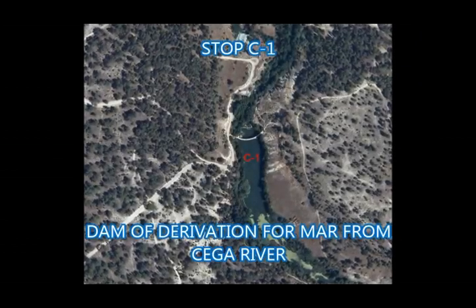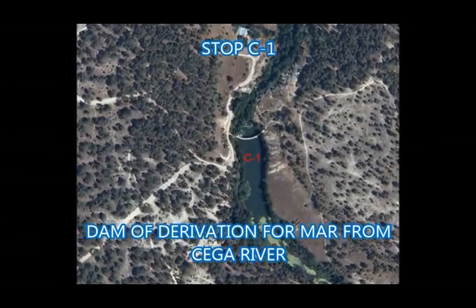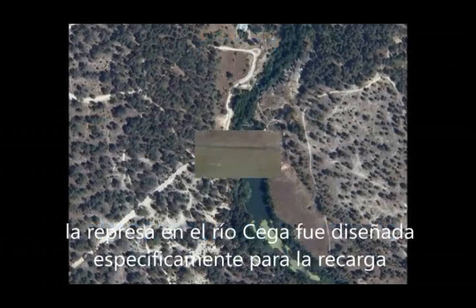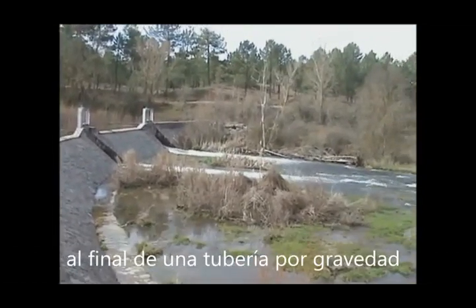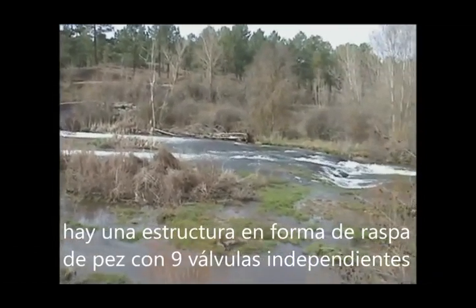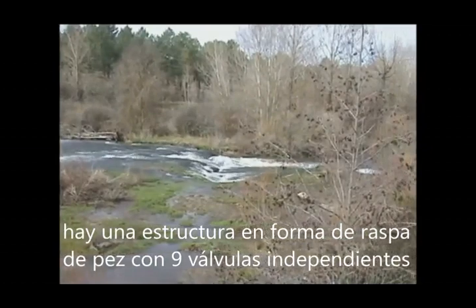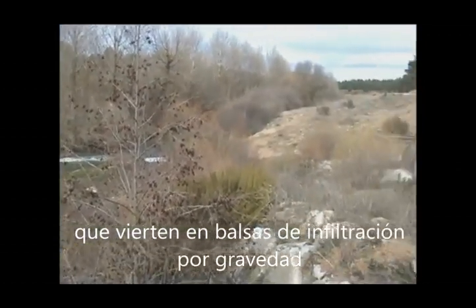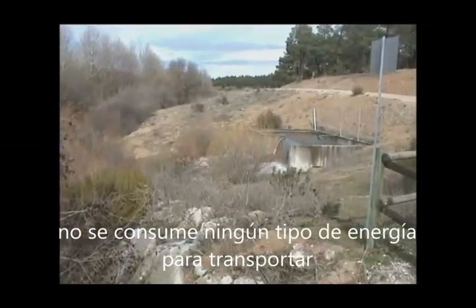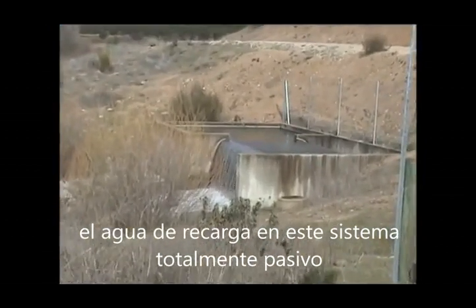Stop C1: Diversion Dam for MAR from Thega River. The dam in the Thega River was specifically designed for MAR, with a direct diversion to the stagnation pond. At the end of a gravity-fed pipe, there is a fish-bone-shaped structure with nine different valves pouring into sump pits by gravity. No energy is consumed to move the recharge water in this passive system.